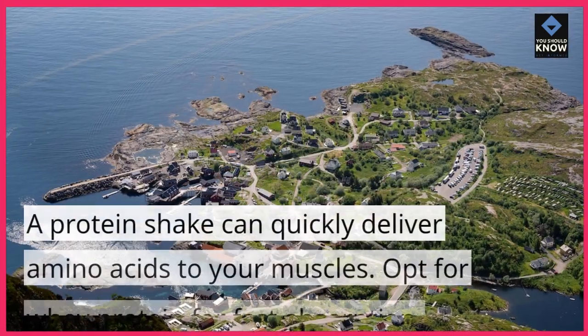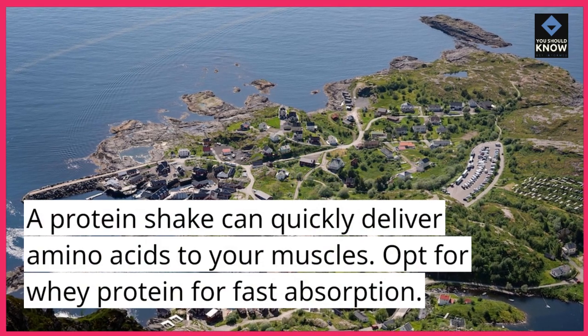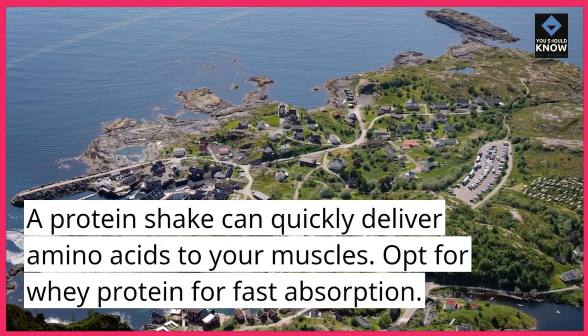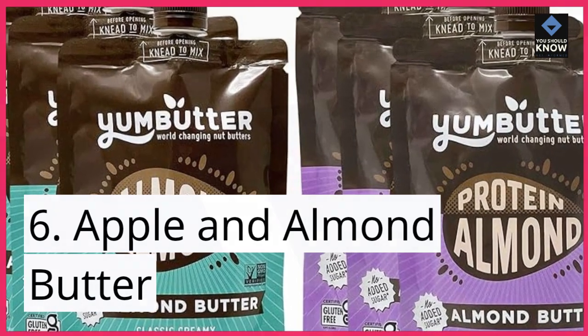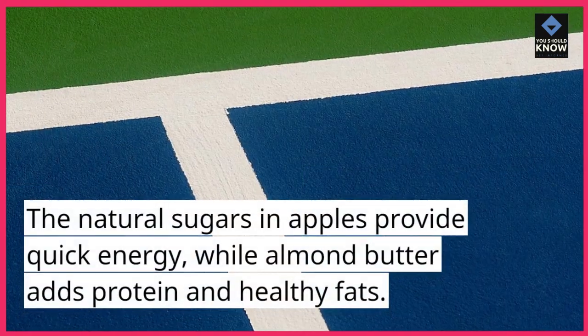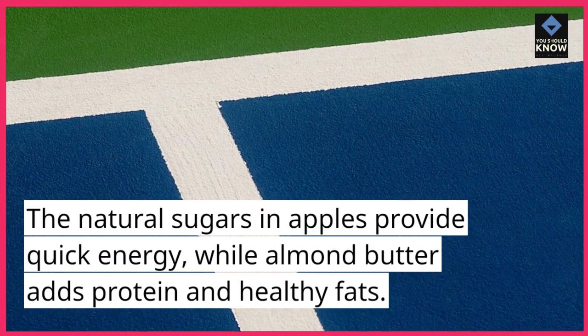5. Protein Shake. A protein shake can quickly deliver amino acids to your muscles. Opt for whey protein for fast absorption. 6. Apple and Almond Butter. The natural sugars in apples provide quick energy, while almond butter adds protein and healthy fats.